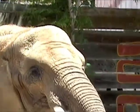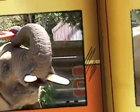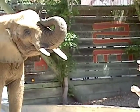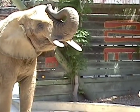Her nose is obviously very flexible. She actually has a harder time seeing it — her eyes are on the side of her head. They don't have that depth perception like we do. She actually loses sight of it.